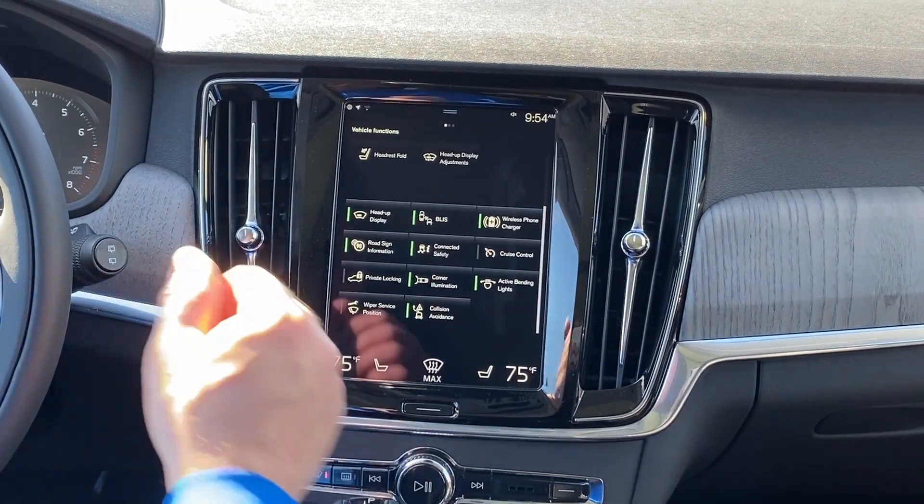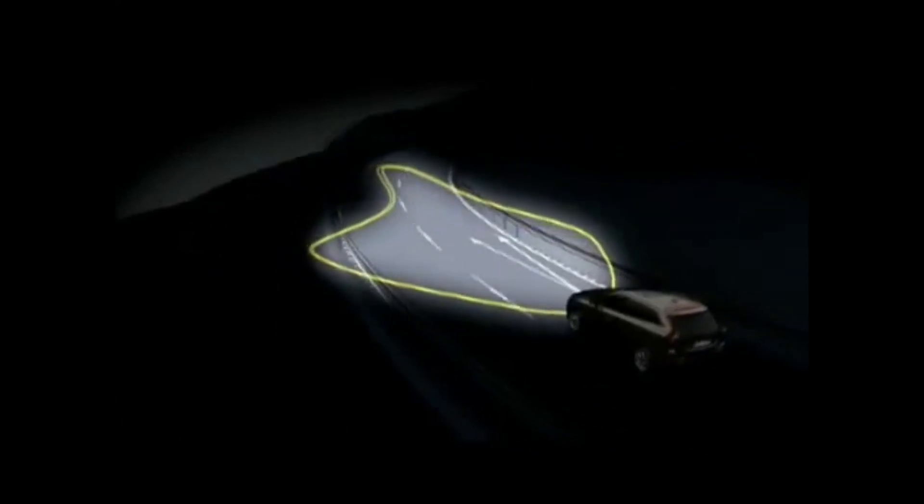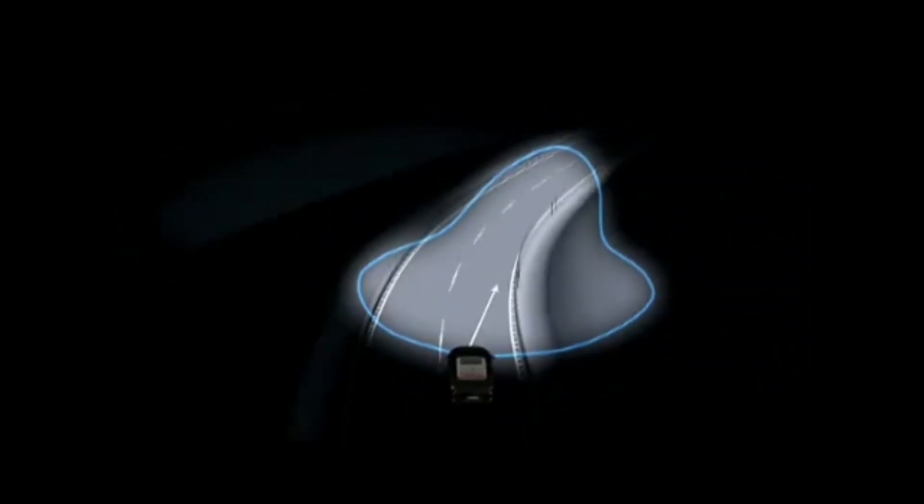What the Active Bend headlights will do is, as you're driving along in the night time, or when the headlights are on, as you turn, you'll see your headlights pivot 20 degrees right or left. What that'll do is, that will actually help illuminate a corner that you're going into.